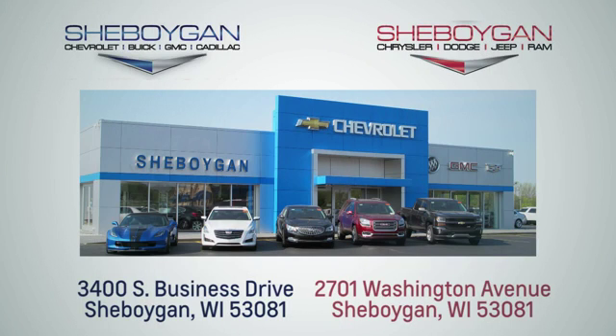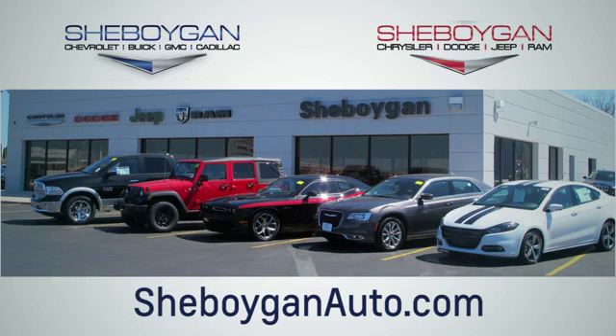Choose Cheboygan Auto. We are conveniently located at 3400 South Business Drive or at 2701 Washington Avenue in Sheboygan, Wisconsin. Cheboyganautos.com.